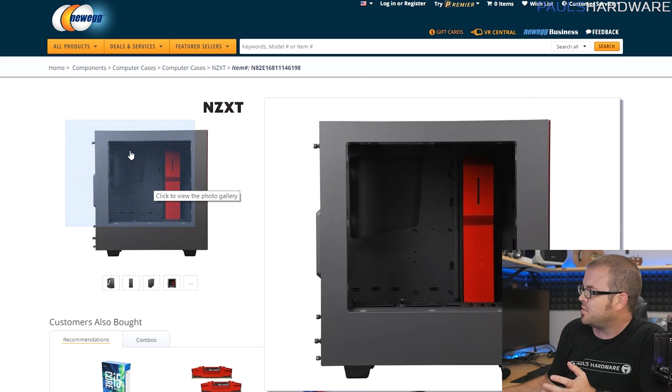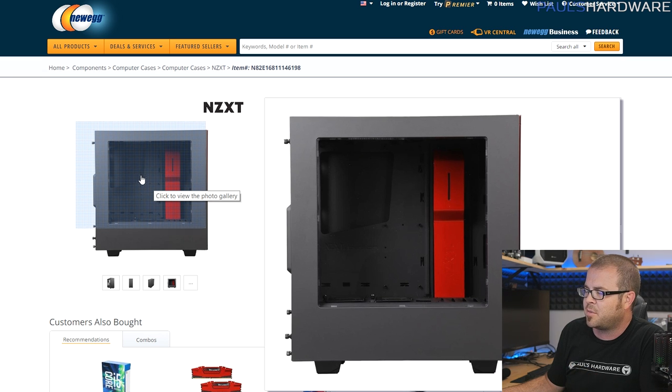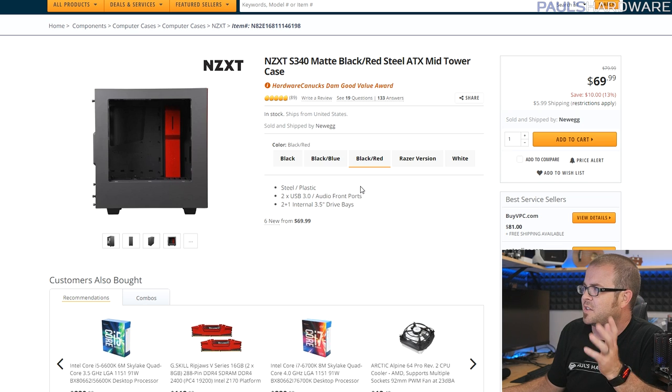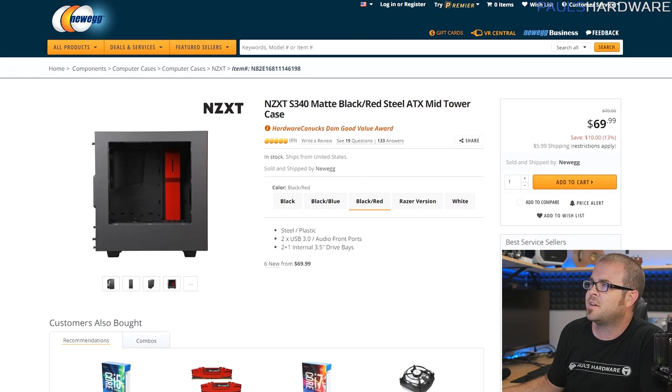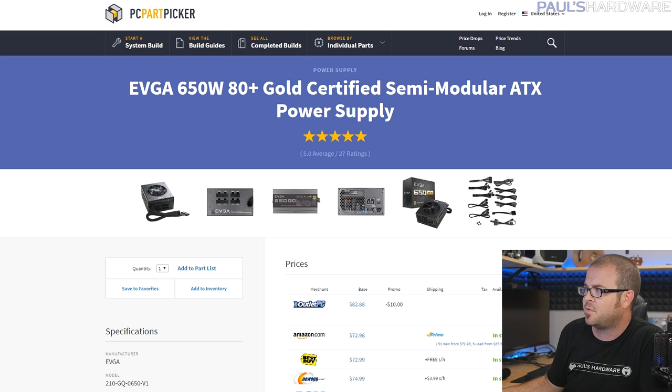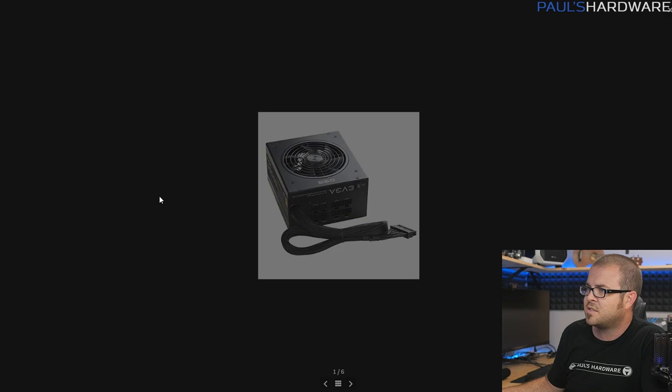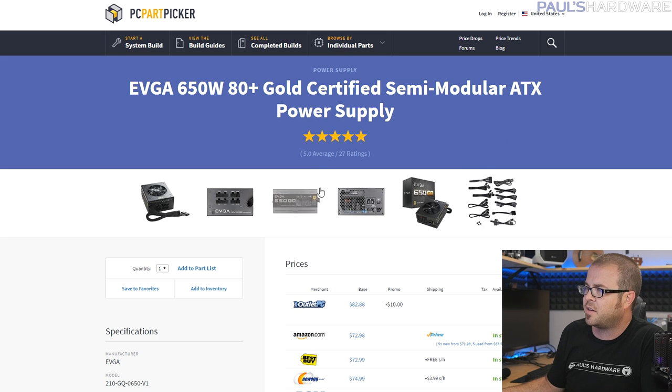For the case I have the old standby NZXT S340 in black and red — a very solid case that looks really nice for only $70. It's tough to beat the S340 for the price. For the power supply I went with a 650W EVGA 80 Plus Gold — $73 with a $10 mail-in rebate, so in the $70 to $80 range. It's partially modular, all-black cabling, and 80 Plus Gold means you'll save a little on your power bill.